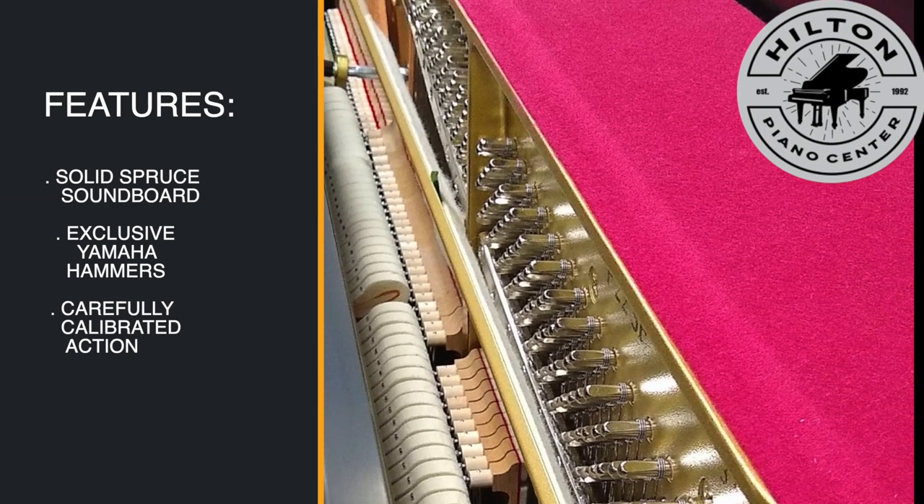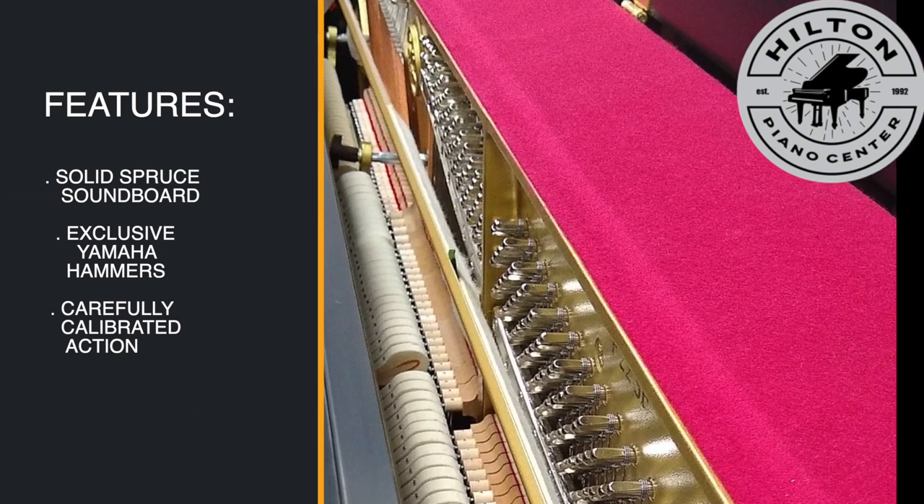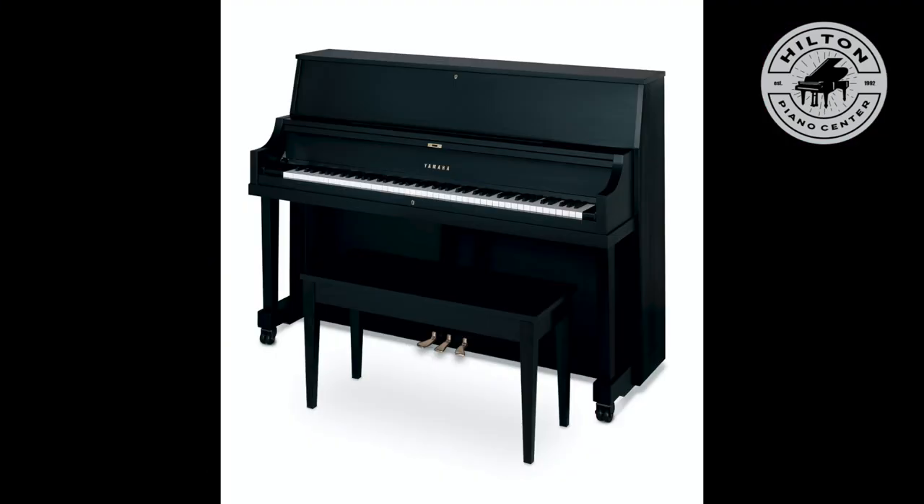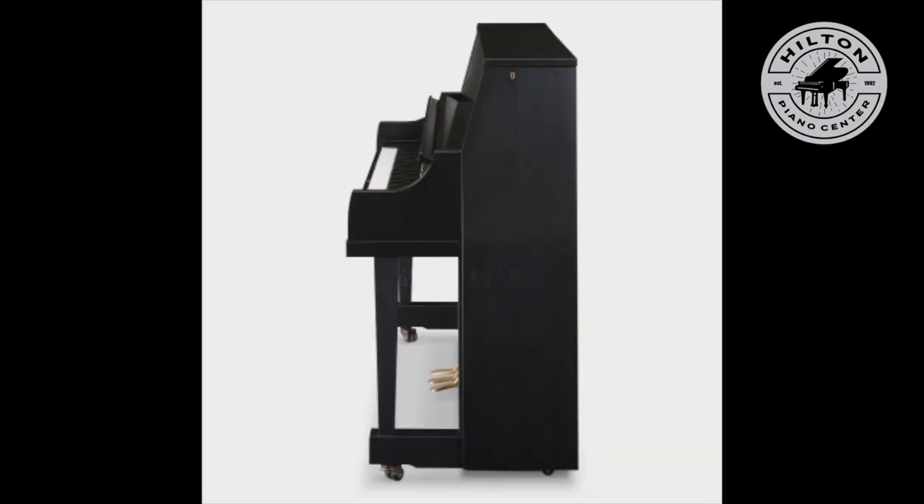Exclusive Yamaha hammers and carefully calibrated action to accommodate any playing style for child or adult. This is a mid-size upright — it's 45 inches high, 60 inches wide, and 24 inches deep to be exact.